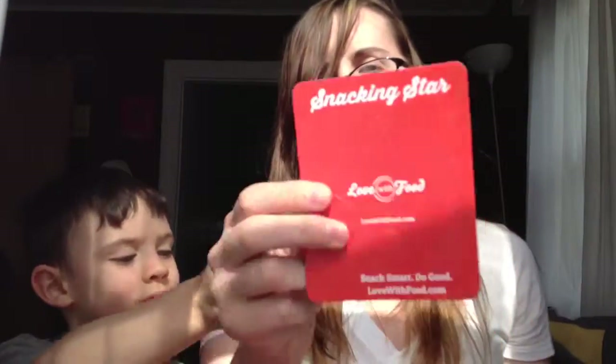So we got seven snacks total. At the bottom of the box we also got a magnet that says 'Snack Smart, Do Good — Love With Food Snacking Star,' which is cool. There's also what looks like a card promoting a website and a coupon for the hummus on the go and for those pasta chips.